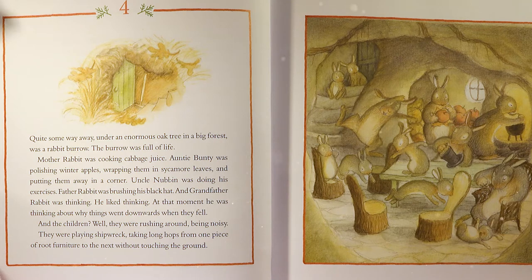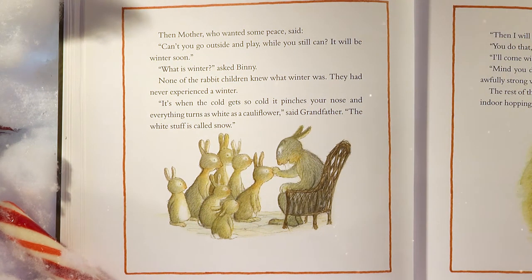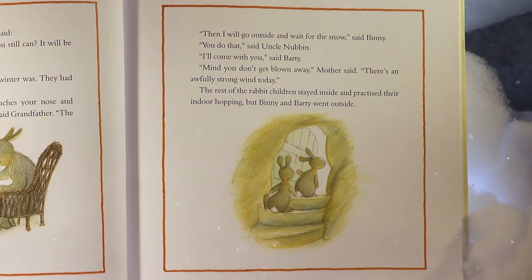And the children — well, they were rushing around, being noisy. They were playing shipwreck, taking long hops from one piece of root furniture to the next, without touching the ground. The mother who wanted some peace said, 'Can't you go outside and play while you still can? It will be winter soon.' 'What is winter?' asked Benny. None of the rabbit children knew what winter was. They had never experienced a winter.